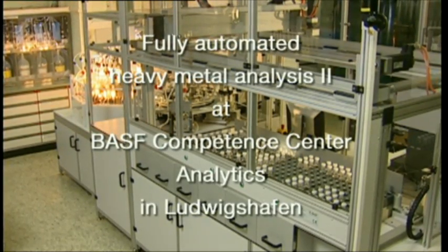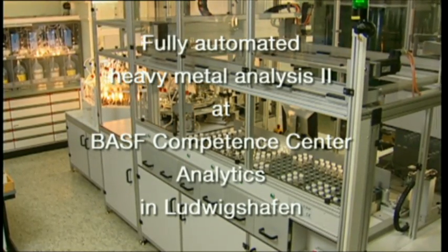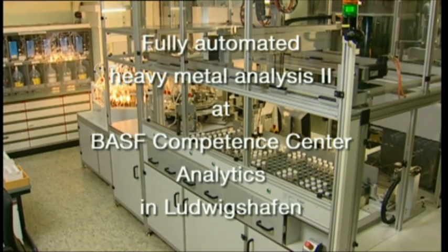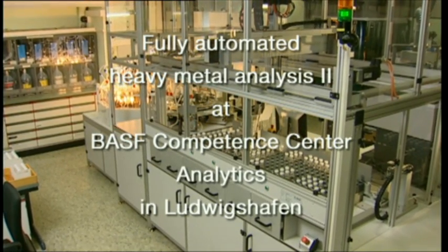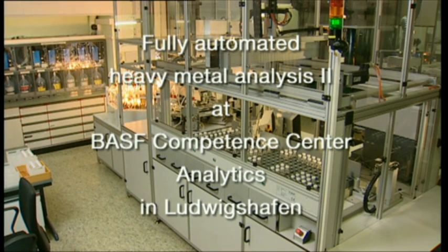A fully automated sample preparation system for analysis of metals is installed in the elemental analysis group. The system is made up of an automated sample preparation unit coupled to an atomic emission spectrometer. Up to 350 samples can be processed in a single day.